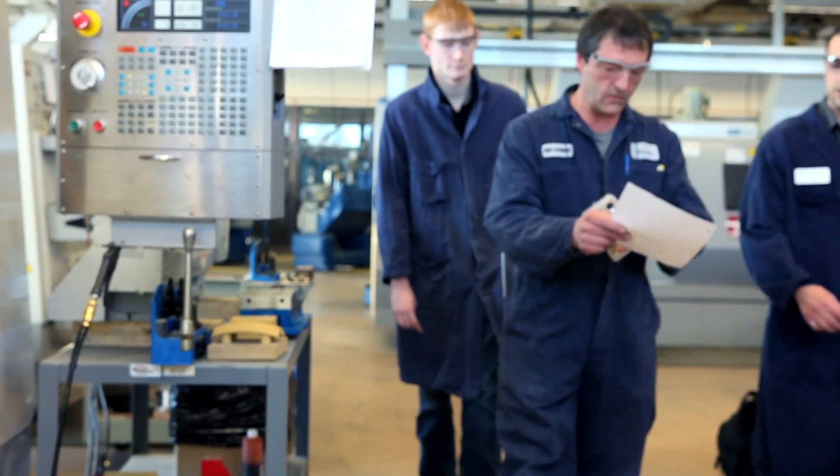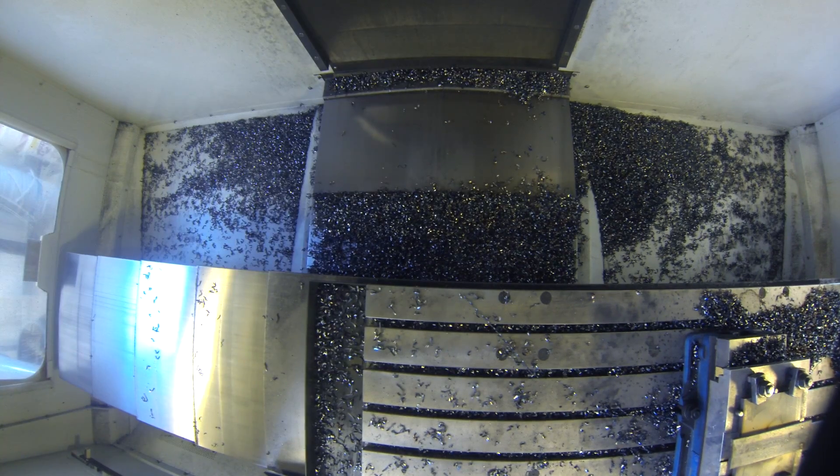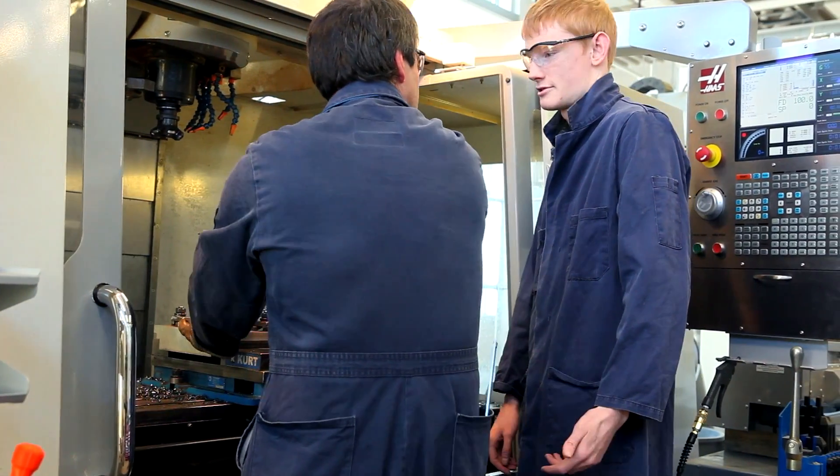Technologists are in high demand in Alberta, so if you're innovative, like using technology, and want a hands-on career, Red Deer College's engineering technology diploma programs will be a great fit for you.